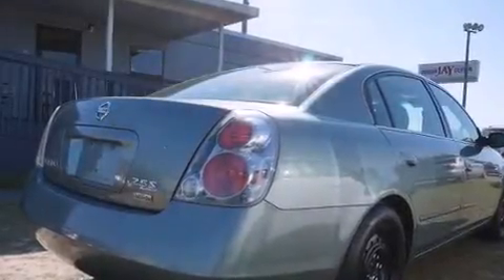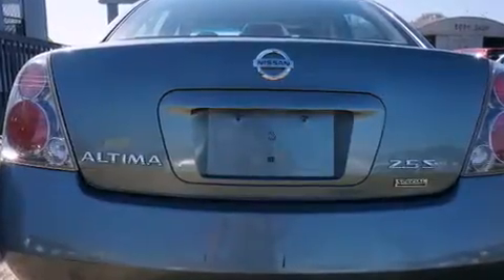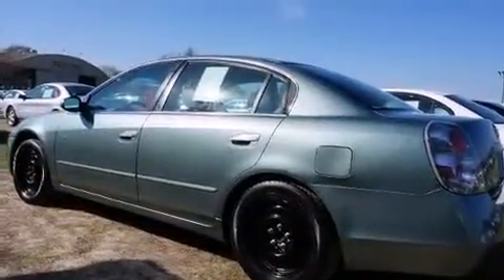Introducing the 2006 Nissan Altima. This four-door, five-passenger sedan provides exceptional value. It features an automatic transmission, front-wheel drive, and a 2.5-liter four-cylinder engine.